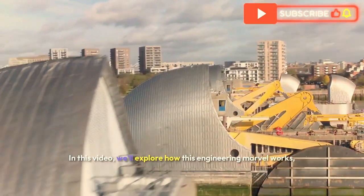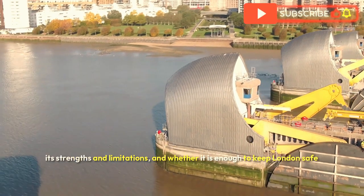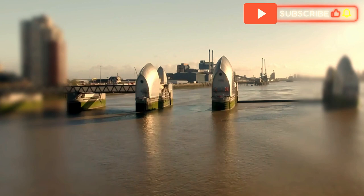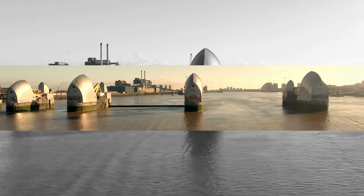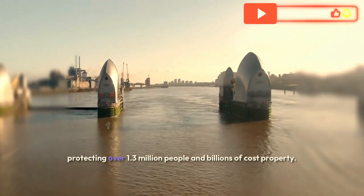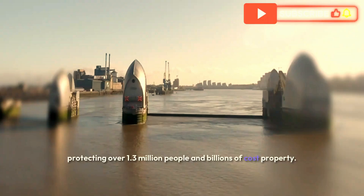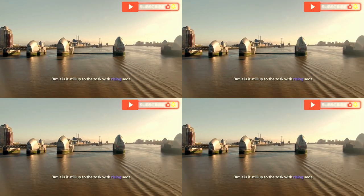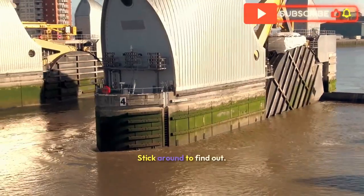Can the Thames Barrier save London from catastrophic flooding? In this video, we'll explore how this engineering marvel works, its strengths and limitations, and whether it is enough to keep London safe as conditions worsen. The Thames Barrier is one of the world's most considerable moveable flood barriers, protecting over 1.3 million people and billions in property. But is it still up to the task with rising seas and more frequent storm surges?